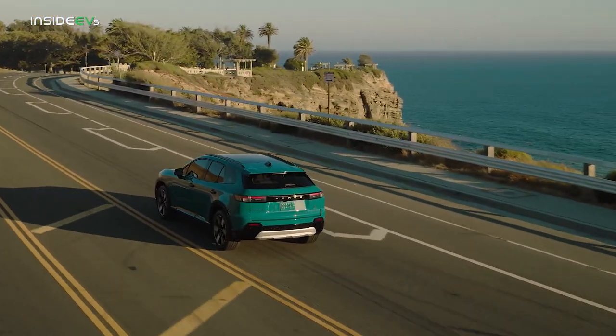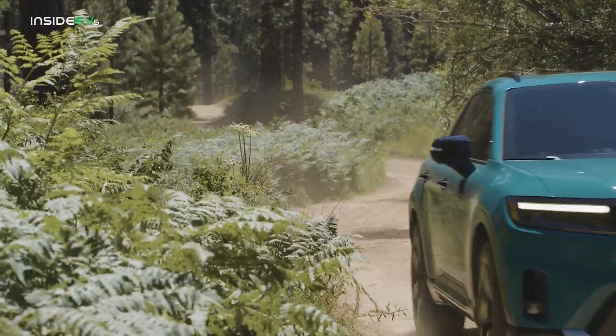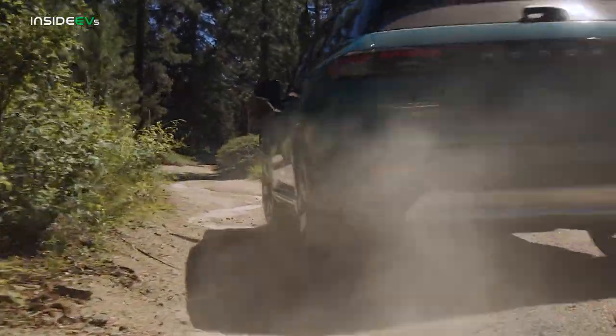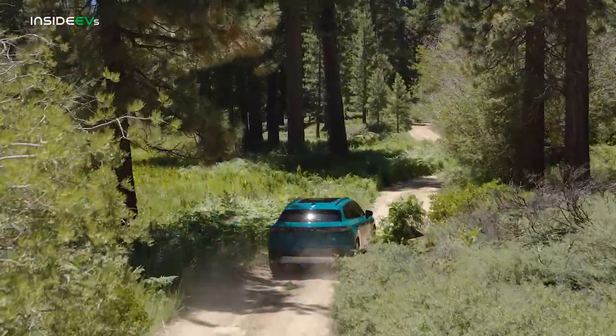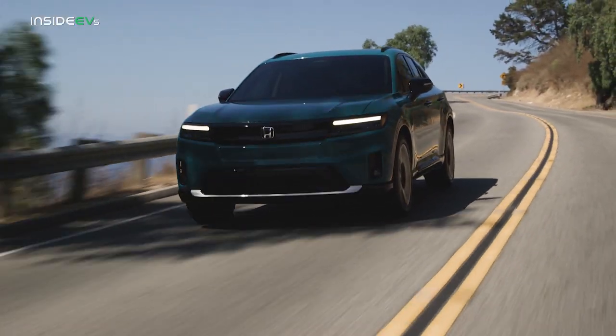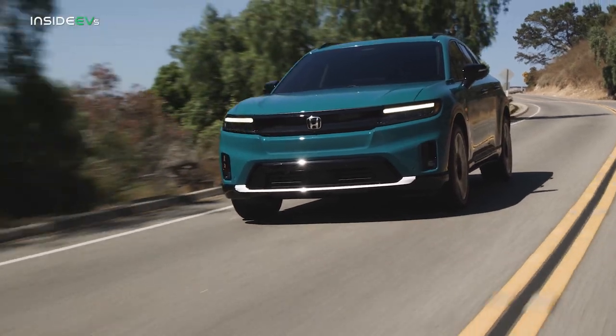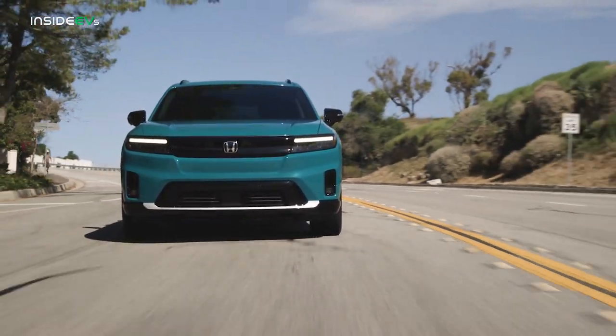The single motor Honda Prologue will be front-wheel drive, and dual motor versions will obviously be all-wheel drive. Honda hasn't released full specs of the Prologue, but it did say that the dual motor all-wheel drive version would have 288 horsepower and 333 pound-feet of torque. Those numbers should give the Prologue perfectly acceptable performance for a family SUV, and because it's electric, you can also expect a pretty spry jump off the line.